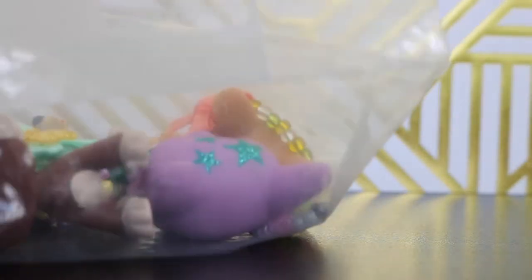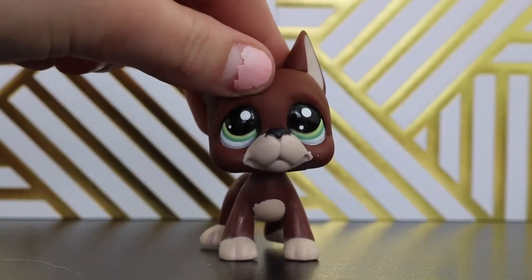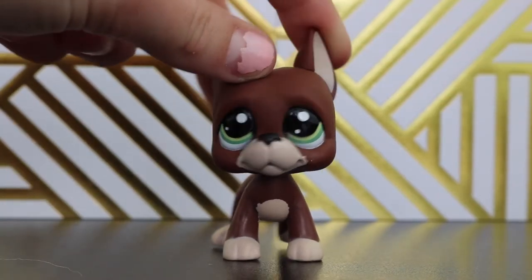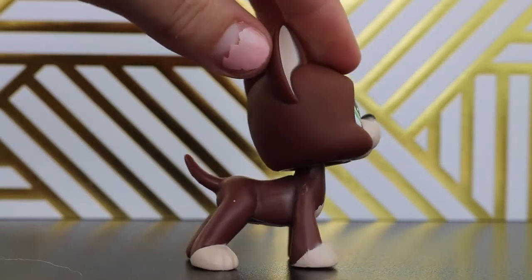Here's all the pets we got. No fancy fancy. Not really. Oh, so fancy! Okay, so the first one we got in the haul was this cute LPS Great Dane and I've wanted this one forever. So give it a little spin.